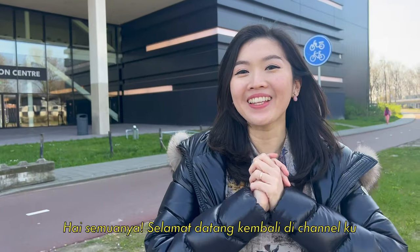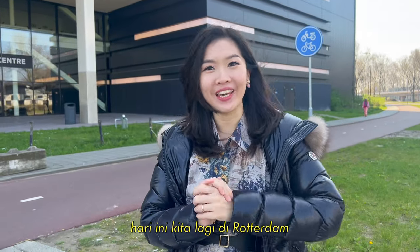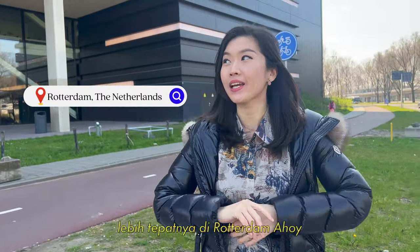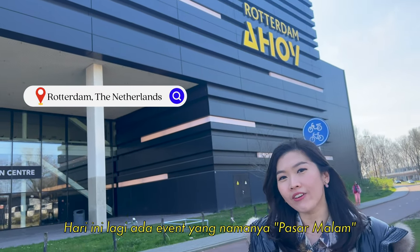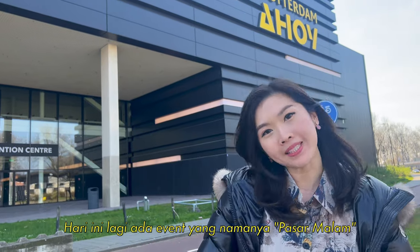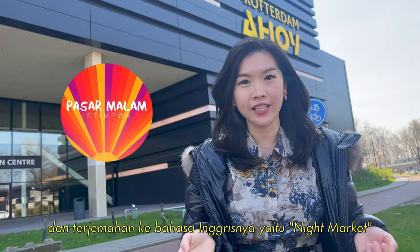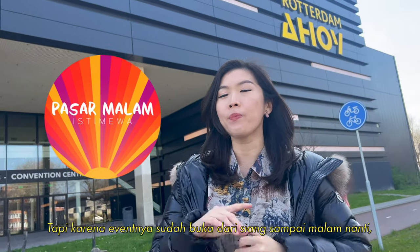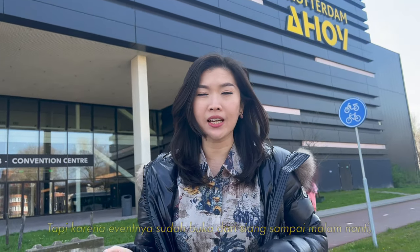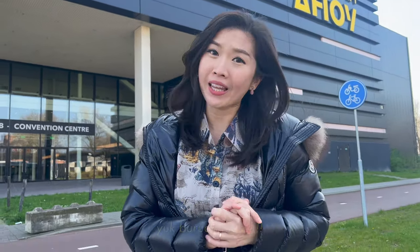Hey guys, welcome back again to my channel. So today we are in Rotterdam — the exact place is Rotterdam Ahoy. There is an event going on now, it's called Pasar Malam, and the literal translation to English is Night Market. Because they open since the afternoon until evening, I just cannot wait anymore. So let's go and check it out now.